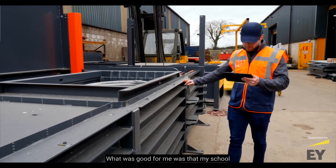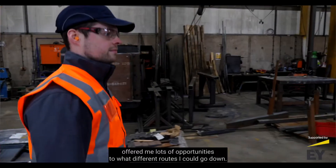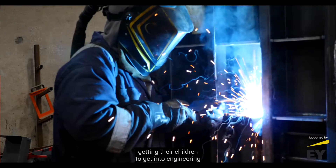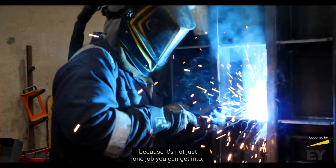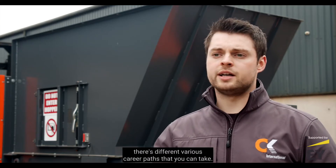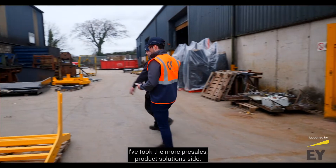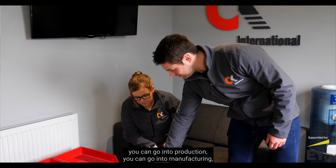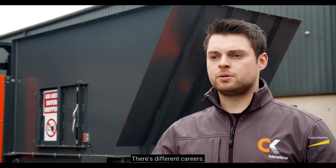What was good for me was that my school offered lots of opportunities showing what different routes I could go down. I would highly recommend that teachers and parents encourage their children to get into engineering, because it's not just one job — there are various career paths you can take. From pre-sales and product solutions, to design, technical, production, manufacturing, and supply chain — there are many different careers available.